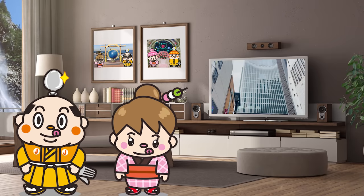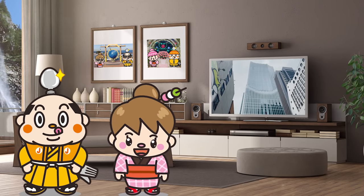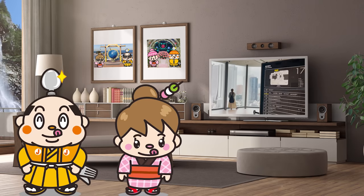At the end of the video, we'll also introduce the top recommended spot in Shinjuku, so stay tuned!